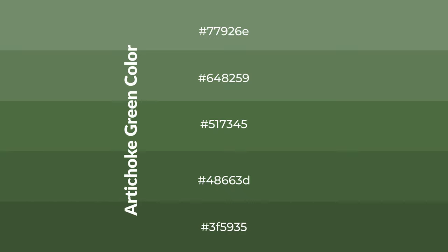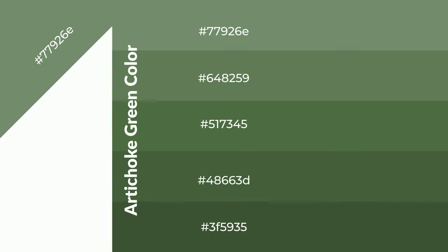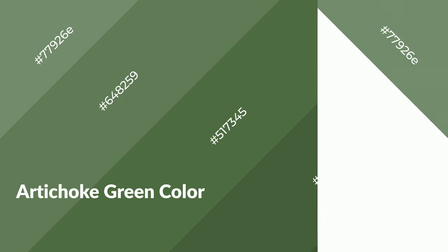To generate shades of a color, we add black to the color. Shades are used in patterns, 3D effects, and layers — they create depth and drama. Artichoke green is a cool color and it emits calming, serene, soothing, and refreshing emotions.